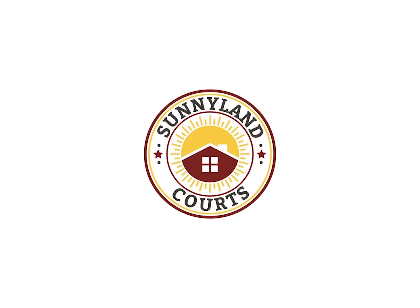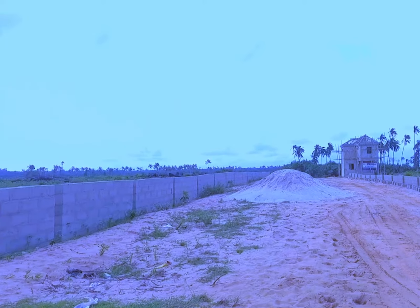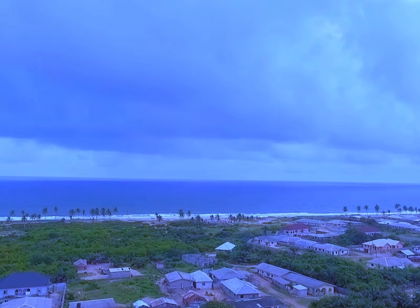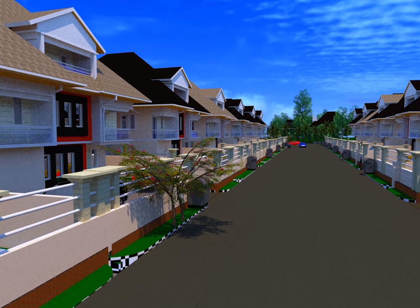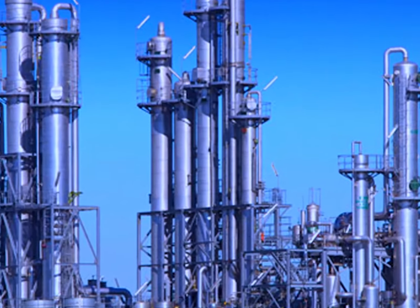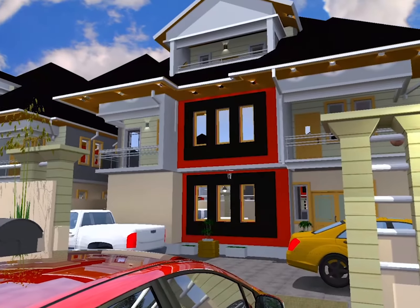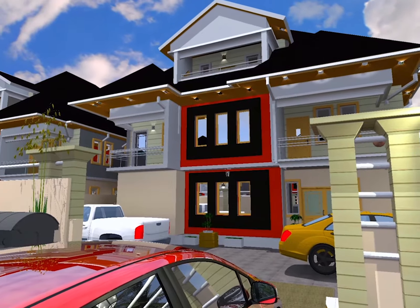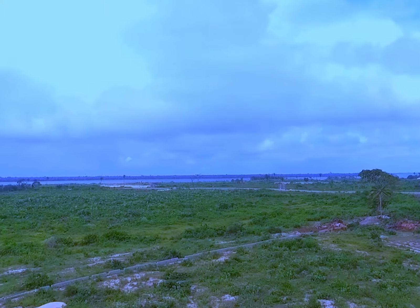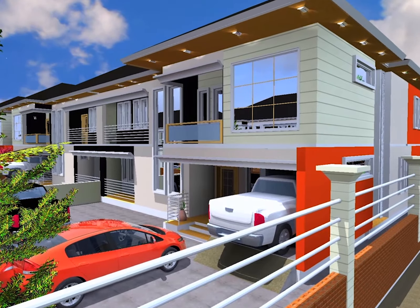Sonny Land Courts — enjoy the sunny side of living with our premium property located at Ibeju-Leki along the free-trade zone area, off the coastal road. This estate is covered with a genuine title document, a global CFO, and has close proximity to Dangote Refinery and gas plant. Plot size is 600 square meters, with a land appreciation rate of over 50% per year.